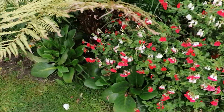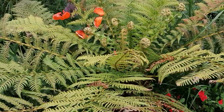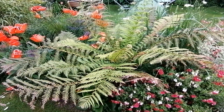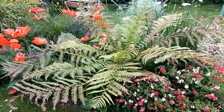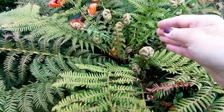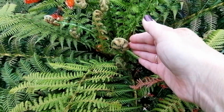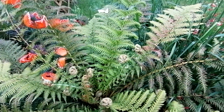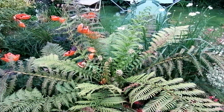I treated myself to a tree fern. Originally I had it in a pot on the patio, but I've now put it in the middle border. Look at all those lovely new fronds coming — which are wonderful. I think that's going to be fine where it is.